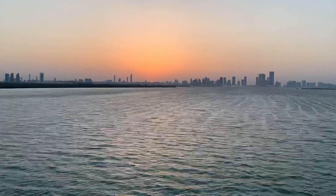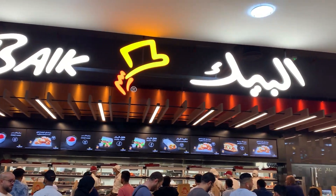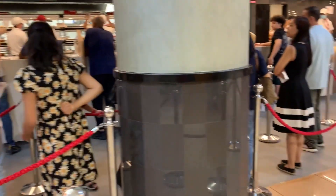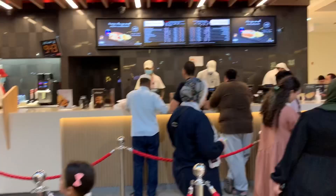Since our breakfast was so fulfilling, we decided to skip lunch and have an early dinner. We are going to try Al Baik today — Al Baik is famous for its crispy, juicy fried chicken.